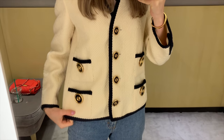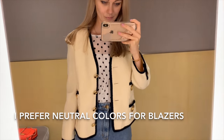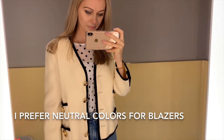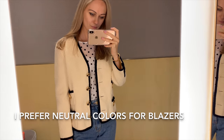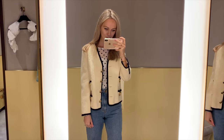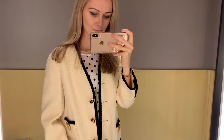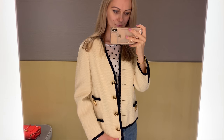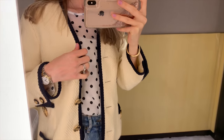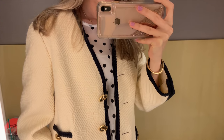I think this blazer is a lot nicer — the cutting is a lot more flattering and the colors are quite nice too. I can pair it with my beige Chanel classic flap and my beige and black Chanel sling bags — it's going to look nice together. If the sleeves are altered it's going to be a lot more flattering. I can pair it with black trousers, black jeans, or blue jeans like what I'm wearing right now.